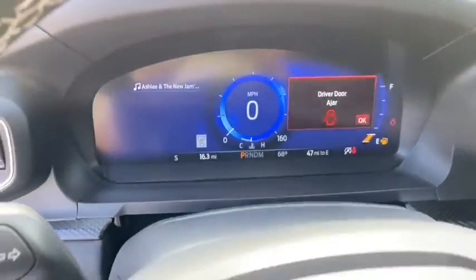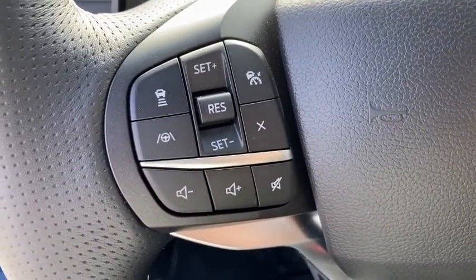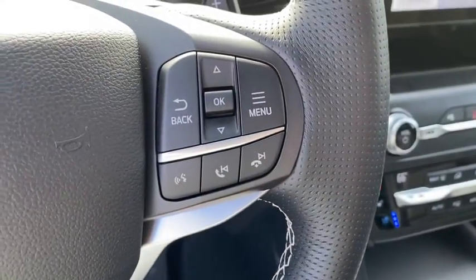Electronic stability control, power windows, compass, heated steering wheel, trip computer, security system, remote keyless entry, overhead console.